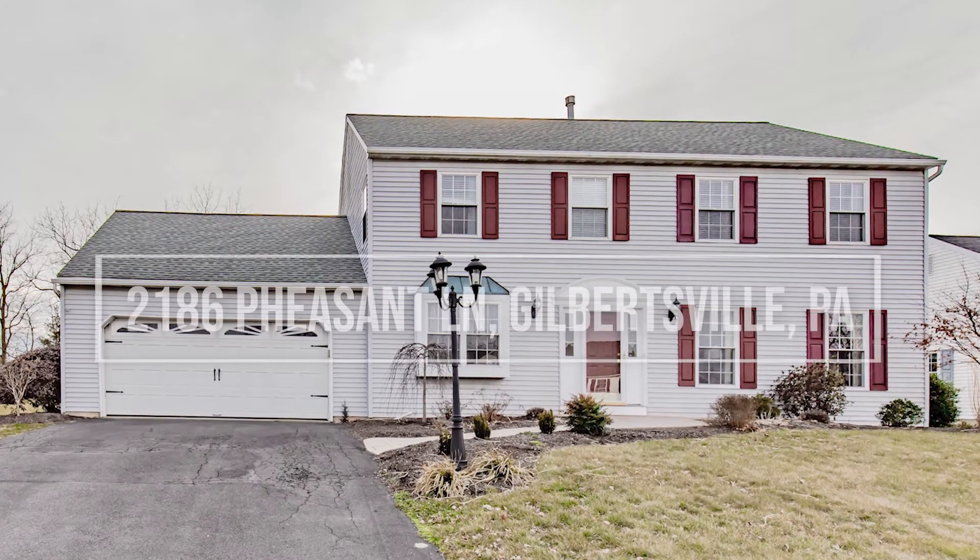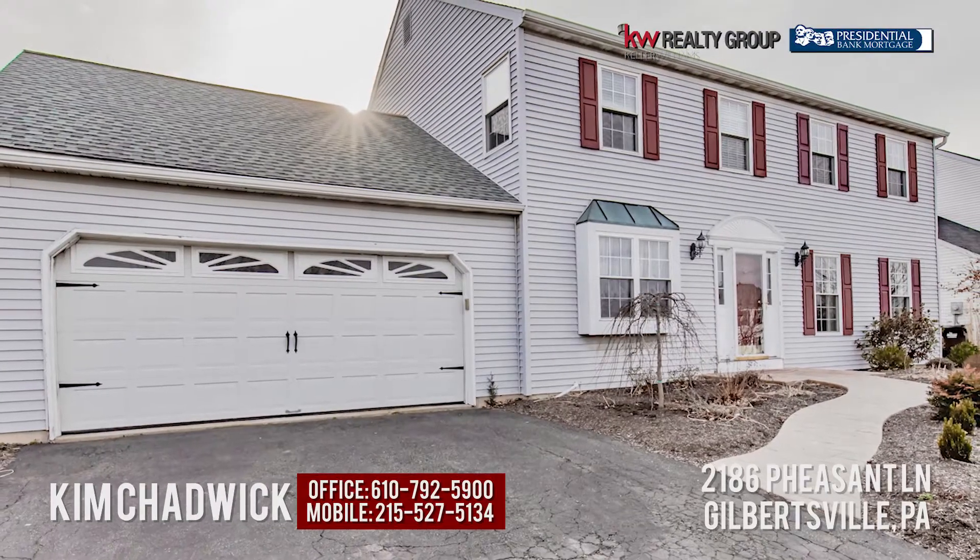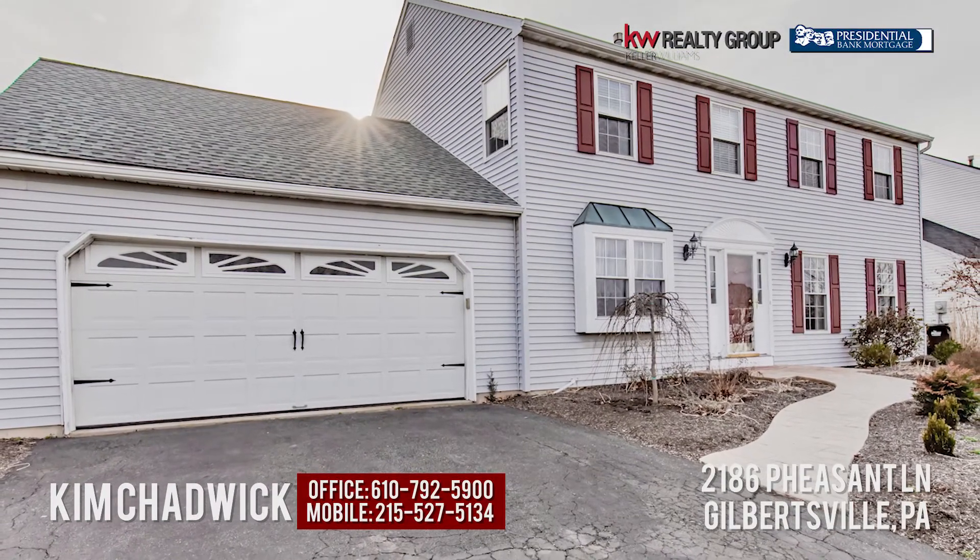Hi everyone, it's Kim Chablick with the Keller Williams Realty Group and Brittingham Accounts sales team. Today I am super excited to present to you 2186 Pheasant Lane. We are in Gilbertsville in Boyertown School District.